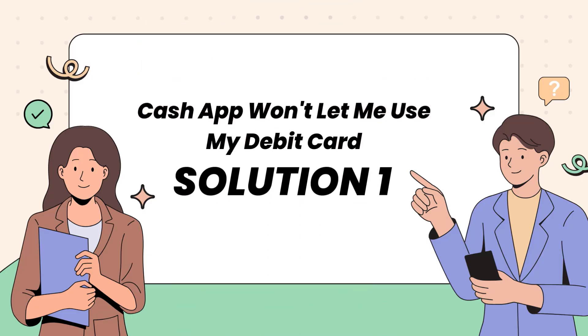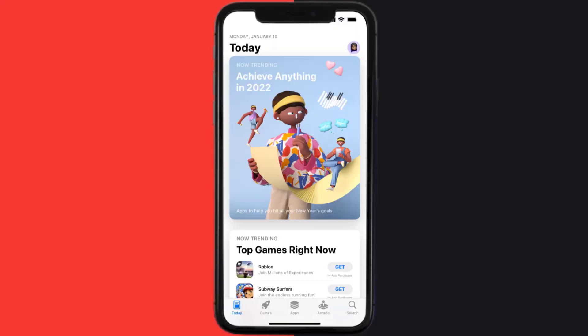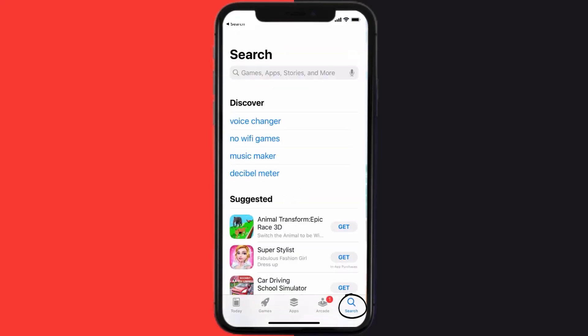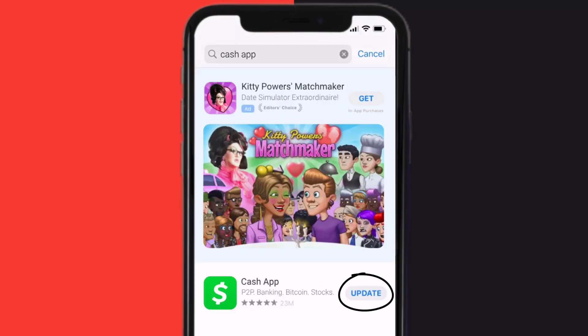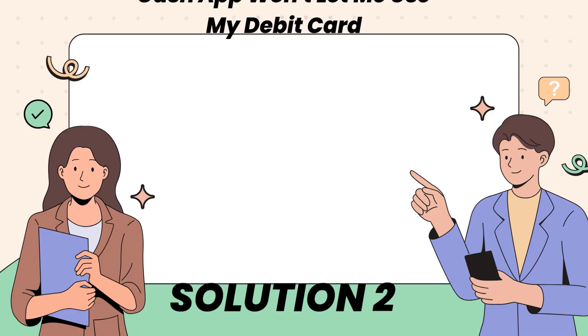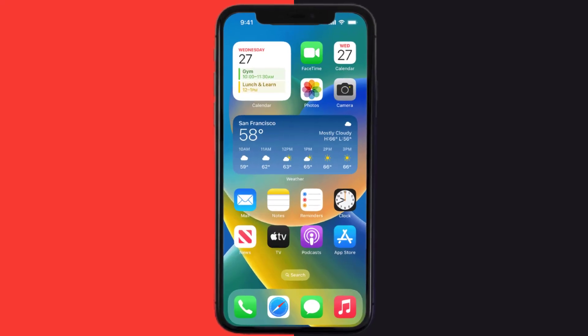First of all, you need to make sure you're running the latest version of the app. Open up the App Store on your device and then tap on the search icon in the bottom right corner. Search for Cash App, and if you see an update button right next to the app name, simply tap on it to make sure you're running the latest version. This should fix Cash App not letting you use your debit card.